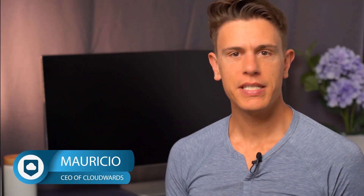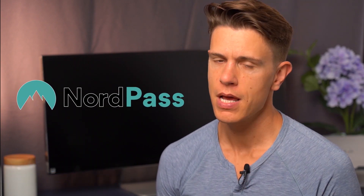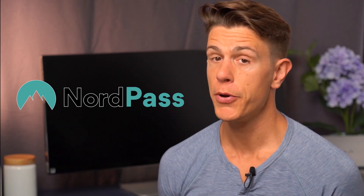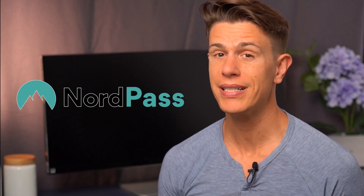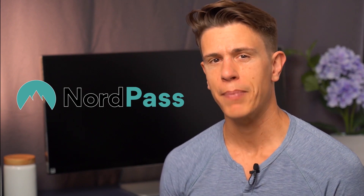Hello and welcome back to cloudwith.net. My name is Mauricio and in this video we're going to take a look at the extremely easy-to-use password manager NordPass. It's a password manager from NordVPN that focuses on usability and price. Unfortunately, that means features take a backseat.